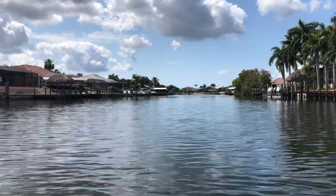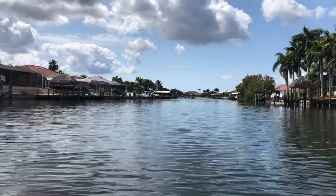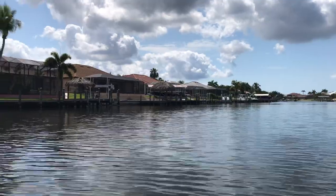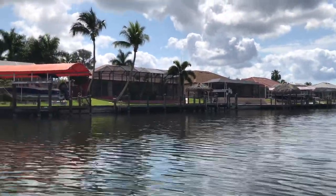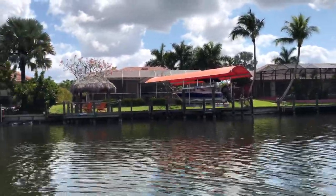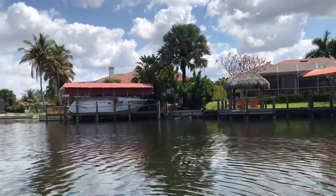This is Jill Winchell with the Kauffman Group at Royal Shell Real Estate in Southwest Florida. I just wanted to show you on this episode of my vlog some of the canals and homes and docks and boats that are in Southwest Cape Coral.